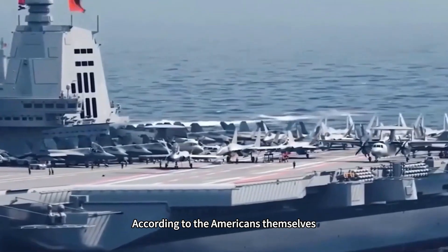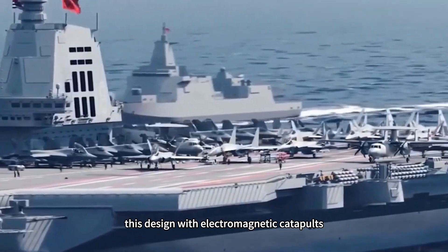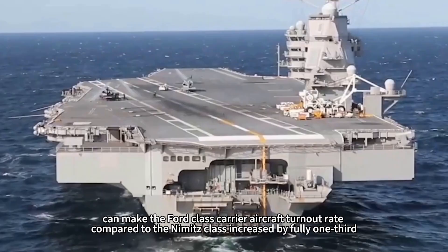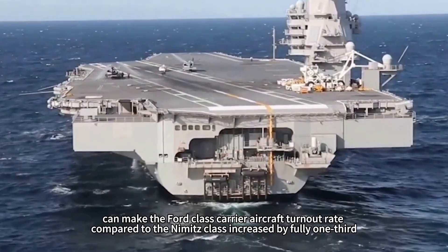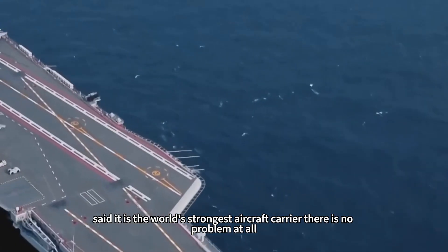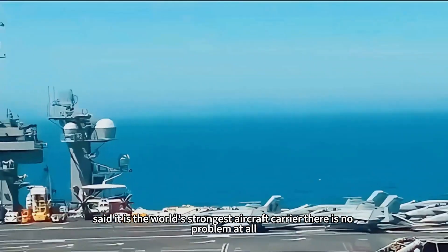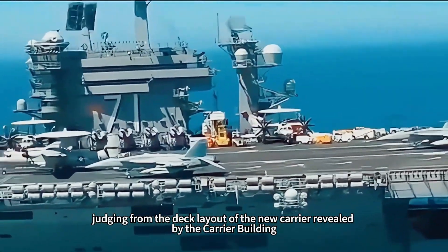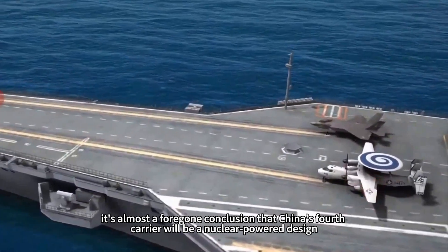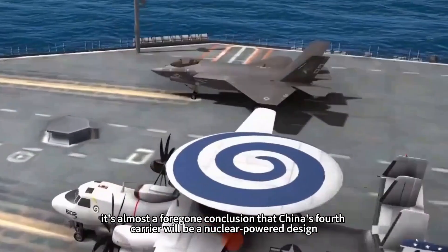According to the Americans themselves, this design combined with electromagnetic catapults can make the Ford-class carrier aircraft sortie rate increase by a full one-third compared to the Nimitz-class — setting aside existing problems, calling it the world's strongest aircraft carrier is no exaggeration. Judging from the deck layout of the new carrier revealed by the carrier building, it is almost a foregone conclusion that China's fourth carrier will be a nuclear-powered design, and it is not impossible for China to catch up with the Ford-class on this very next carrier.